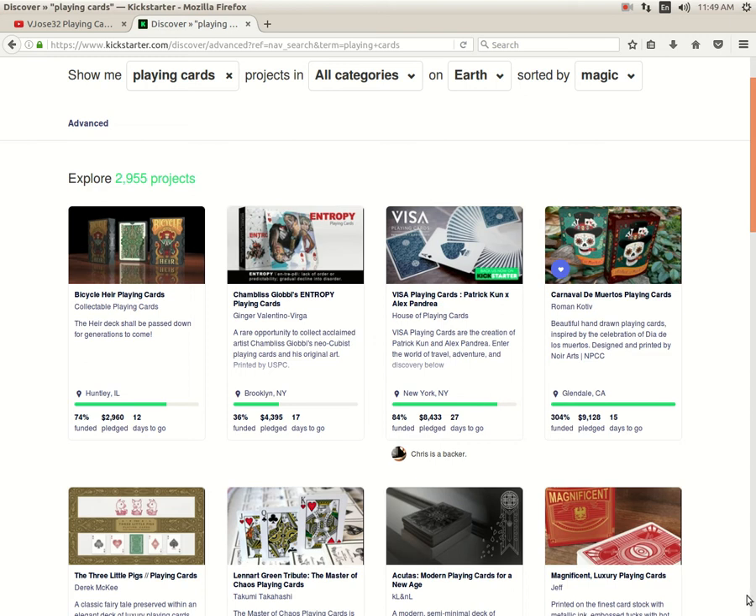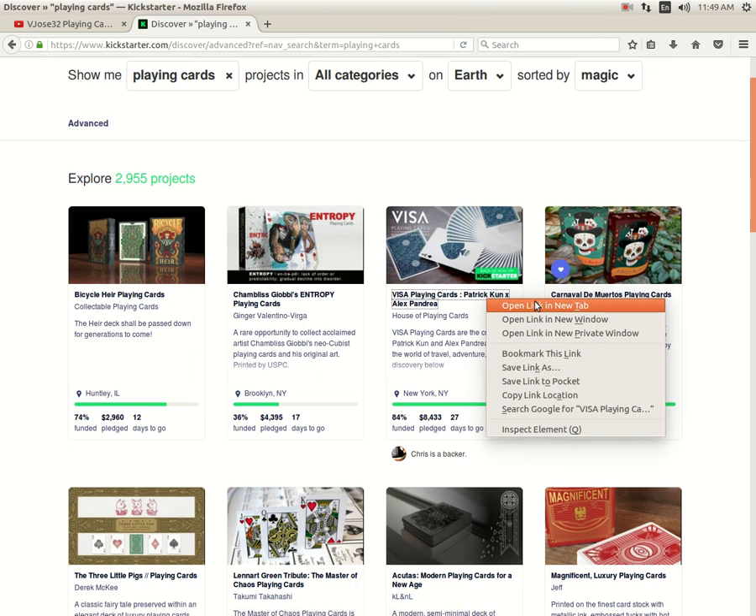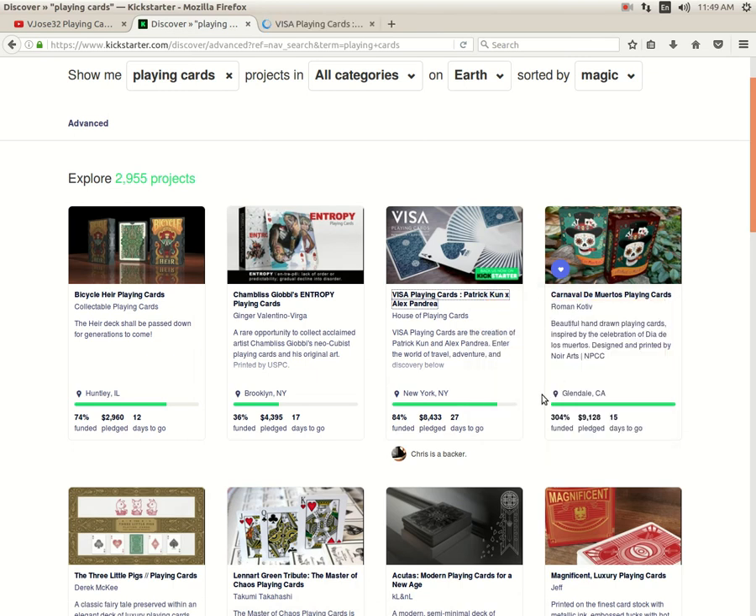Then we've got Visa Playing Cards by Patrick Coon and Alex Pandrea via House of Playing Cards, 84% funded with 27 days to go. Looks like it's just a matter of time before it funds.